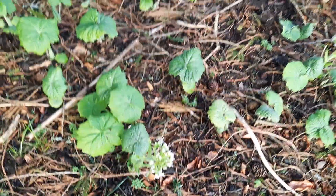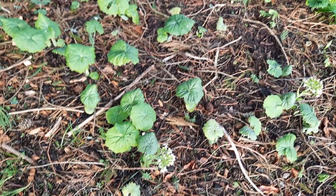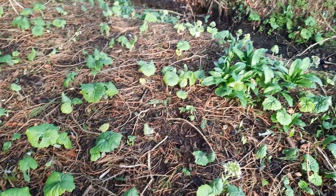That's white butter burr growing quite a lot of it, as you can see, and the leaf stalks or petioles are edible and you can just cook them just like asparagus.